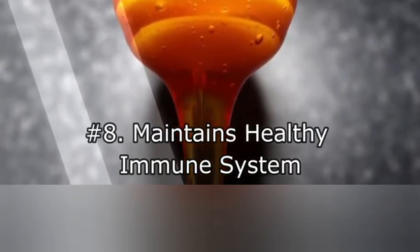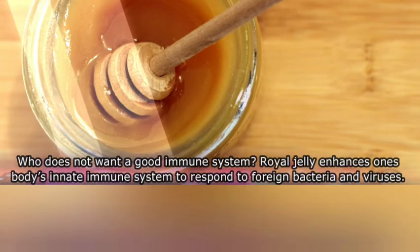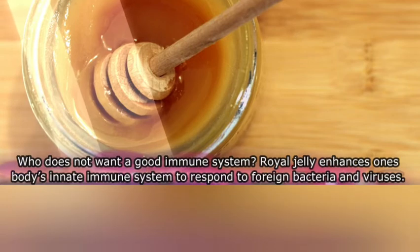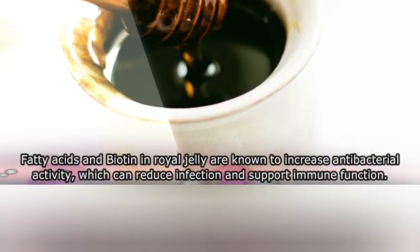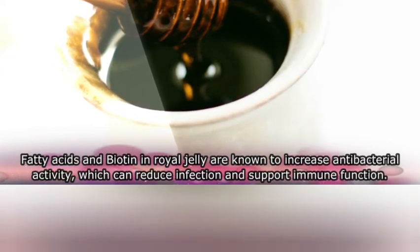Eight: maintains a healthy immune system. Royal jelly enhances the body's innate immune system to respond to foreign bacteria and viruses. Fatty acids and biotin in royal jelly are known to increase antibacterial activity, which can reduce infection and support immune function.